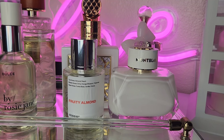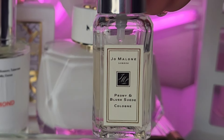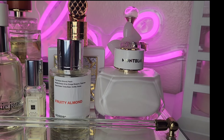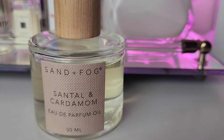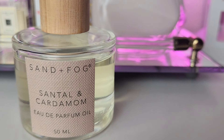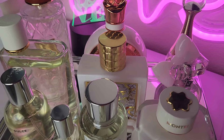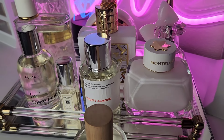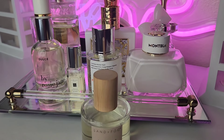Last but not least, we have Jo Malone Peony Blush and Suede. I love this perfume and I'm going to try to see what I can layer with it. I also have a santal and cardamom oil — I have a couple of perfumes with santal in them and I'll be using this to layer as well. So this is my clear and white spring perfume tray! Stay tuned for the combos — I hope you enjoyed the video, and I'll catch you in the next one.